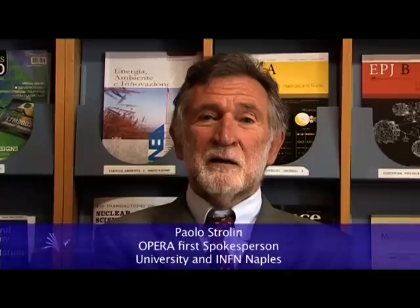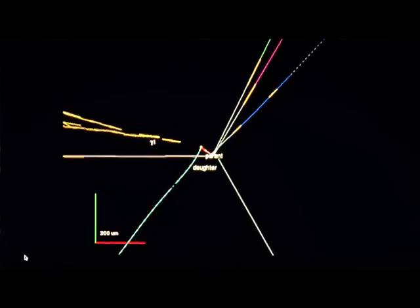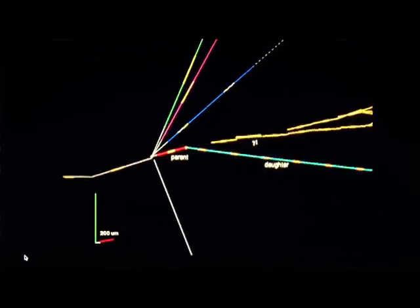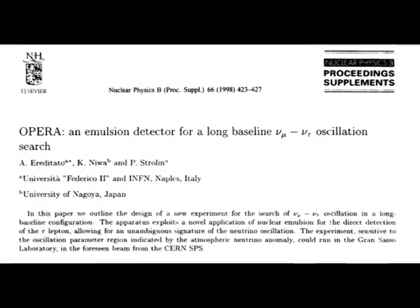Neutrinos are mysterious and very fascinating particles. We now have the first tau neutrino candidate event, which is a very clean event — 10 years after I proposed it and 13 years after the first conceptual idea. We expect to have more events. I hope they will come soon, but the experiment is certainly very challenging.